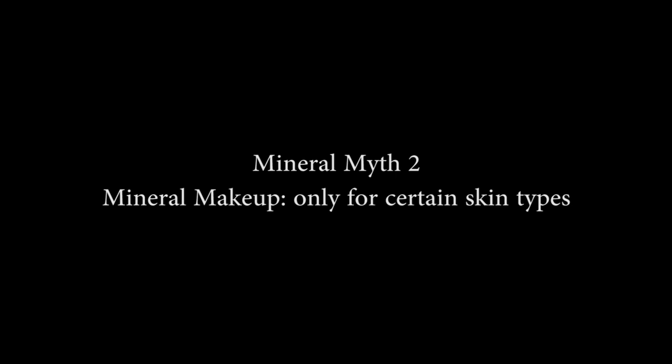Myth two: mineral makeup is not for every skin type. I've used mineral makeup for 10 years, ever since it's been in the UK. Why do people think you can't use it on all skin types? I have converted my mother, my elder sister, my niece who's got problematic skin, my gay best friend who presents on TV, and a beauty editor — all to mineral makeup. That's every age from sort of 18 to 80. What do you think?